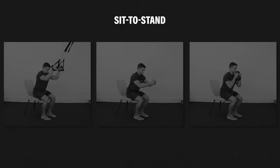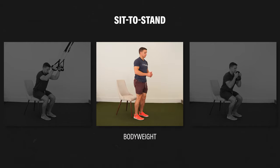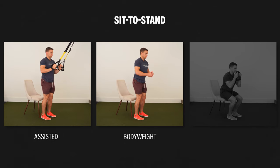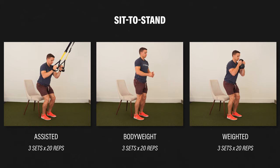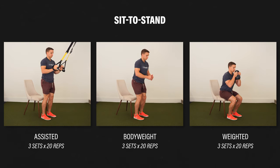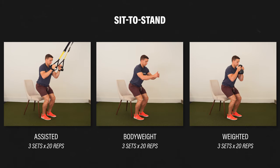The second exercise is a sit-to-stand. You'll scoot to the front of a stable chair, lean forward, stand up, slowly sit back down, and repeat. If you need to make it easier, you can use your hands for assistance. If you want to make it harder, hold weight in your hands. You can have a goal of working up to three sets of 20 repetitions, but it's fine to start with as few repetitions as you need.